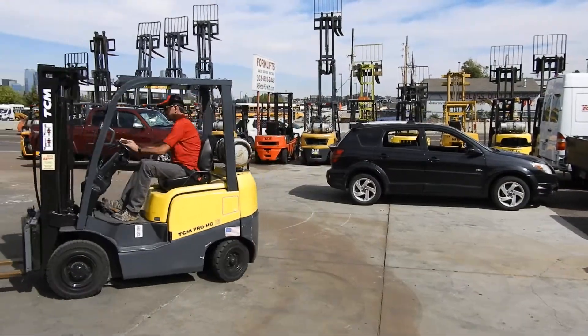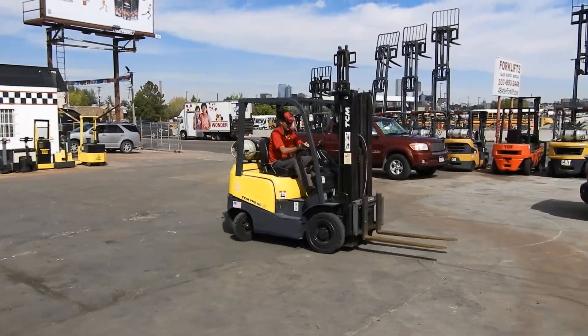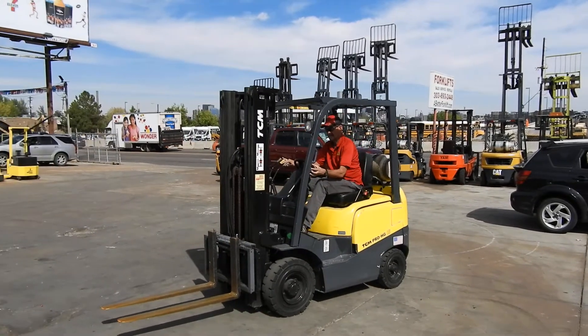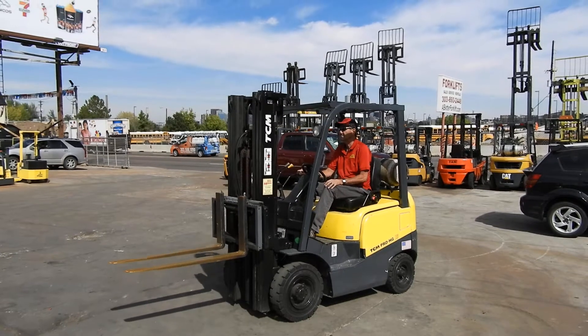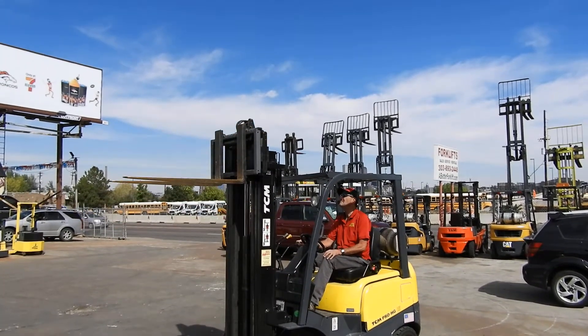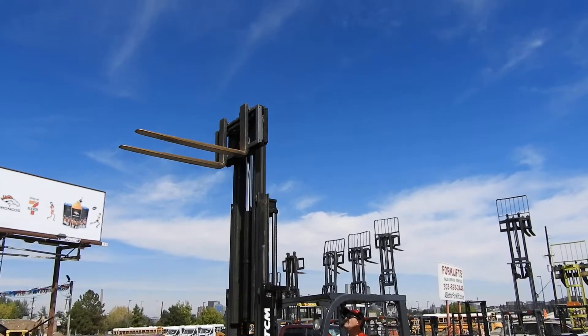Model number FHG15T3. It's a nice 3,000 pound pneumatic tire forklift with a triple stage mast, side shift carriage, and 42 inch forks. The weight display is going to run up for us real fast. It does approximately 189 inches of max lift height.